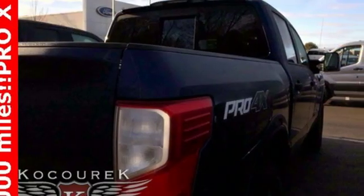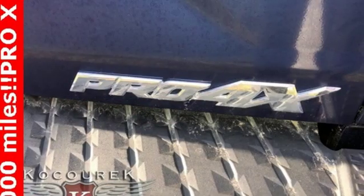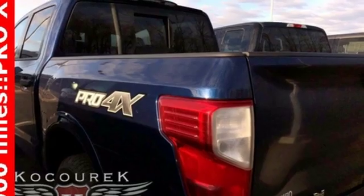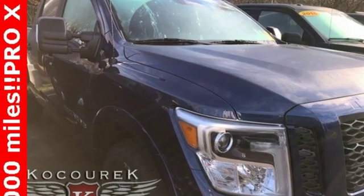And with features like these, every drive's a pleasure. Bluetooth wireless audio streaming. Push button start. Air conditioning. Easy lift and lower tailgate. Manual tilting steering column. Automatic transmission. Active grille shutters. Electronic shift on the fly. And power heated mirrors.